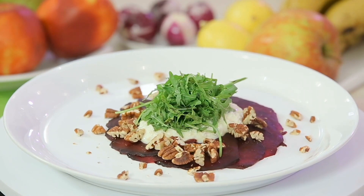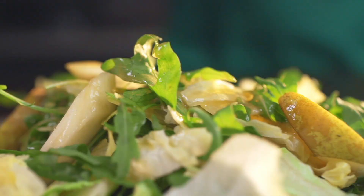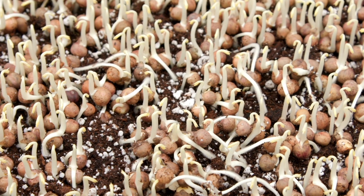Microgreens are something you've likely tried at one point or another — maybe on a sandwich in your school lunch, tossed in a salad, or in a breakfast wrap. A microgreen is not a sprout, even though everybody calls it a sprout. A sprout is actually only five days old — it's just a sprout from the seed.